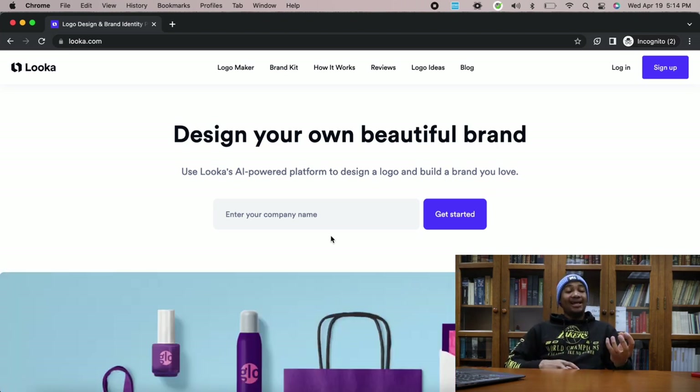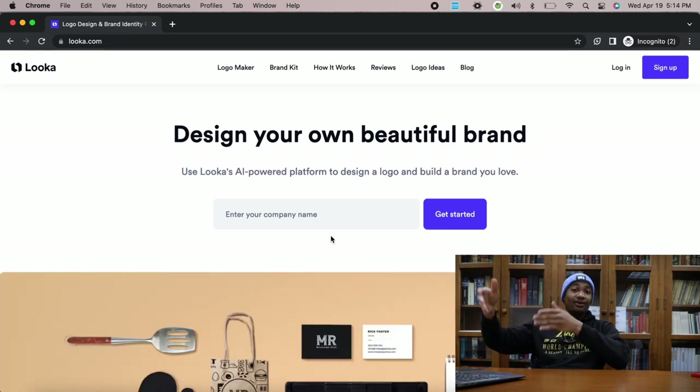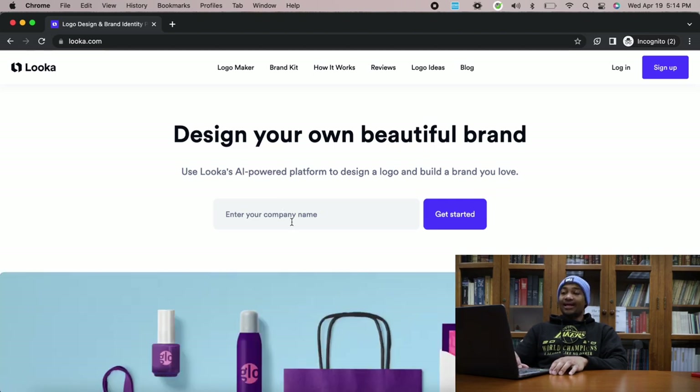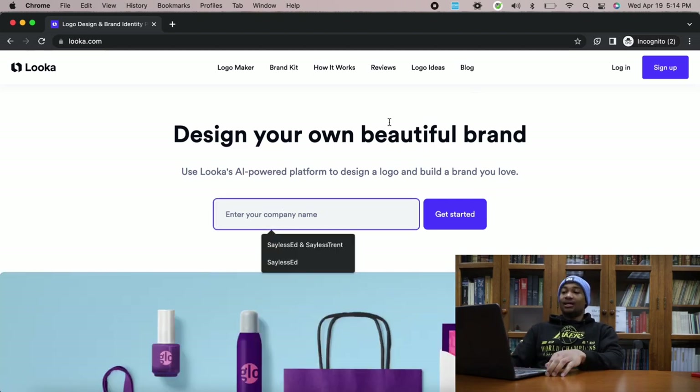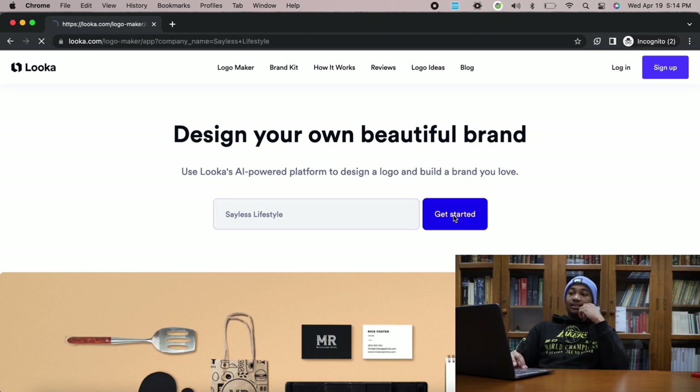Let's say you have a clothing brand name but you need help designing a logo. A lot of you guys ask how can I design a logo for my brand — this is going to do it right here for you with AI. Use Looka's AI-powered platform to design a logo and build a brand you love. Let's say I want my company name to be Sayless Lifestyle, for example. Let's see what it cooks up. Sayless Lifestyle, get started.